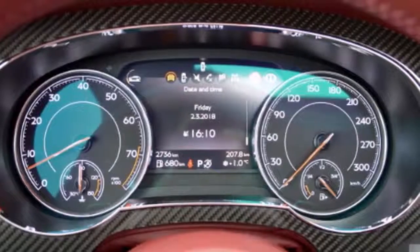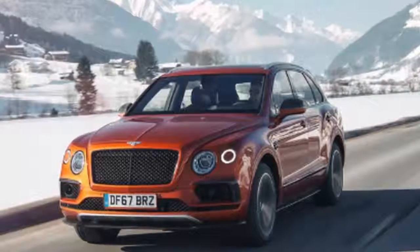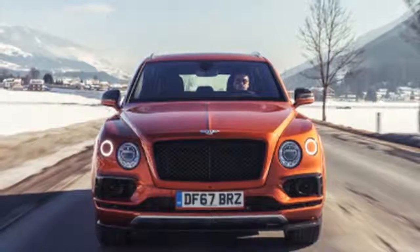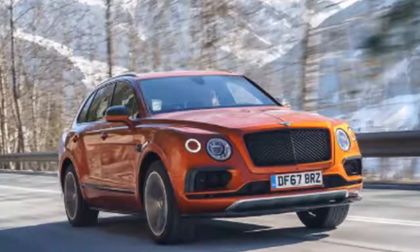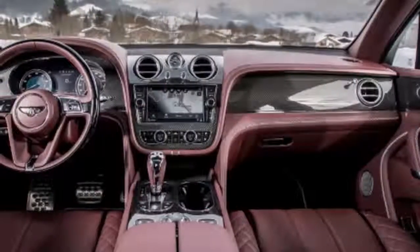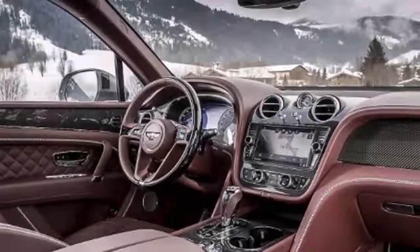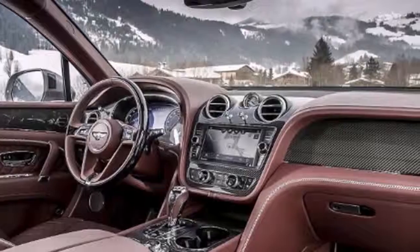Also introduced on the Bentayga V8 are sporting red brake calipers for the front and rear standard iron brakes. The calipers are painted in special high-temperature-resistant tornado red paint, and signal strongly the dynamic intent of this performance-oriented Bentley Bentayga V8. In front of these sit a choice of 11 wheel designs, including an all-new 22-inch 5-spoke wheel with black painted and polished finish. A purposeful black and chrome grille at the front is complemented by Bentley twin-quad exhaust tailpipes at the rear, both providing a further subtle reminder of the new engine specification.